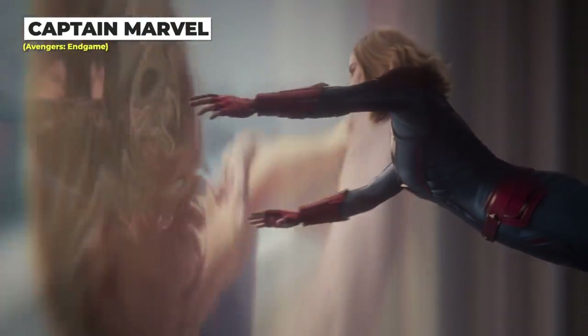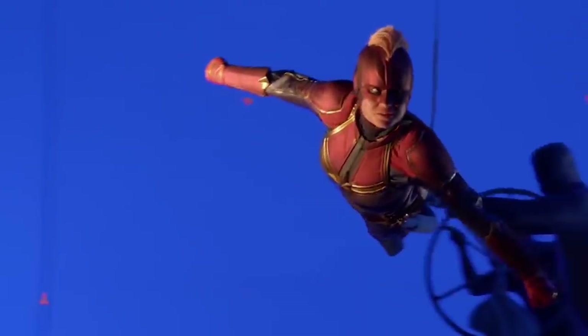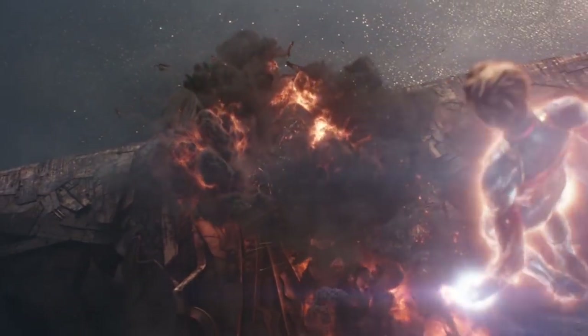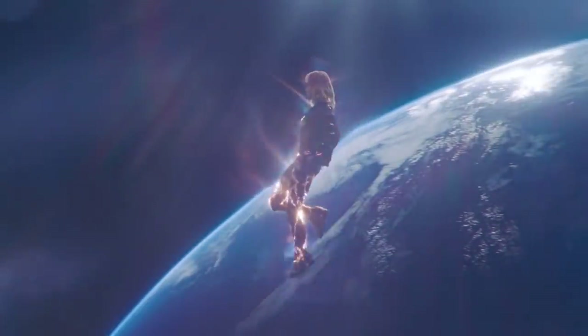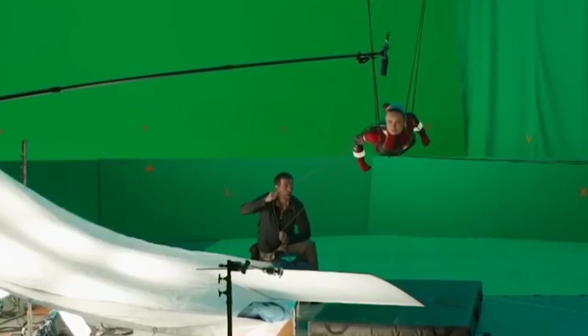Brie Larson's suit in Captain Marvel was actually designed for Avengers: Endgame. Since she shot her scenes for Endgame before she did the Captain Marvel movie, the designers decided they wanted to use the suit from Endgame as the original Captain Marvel suit. They wound up having to digitally add the new suit overtop the original getup for that movie. This is definitely part of the risk when filming things out of sequence.